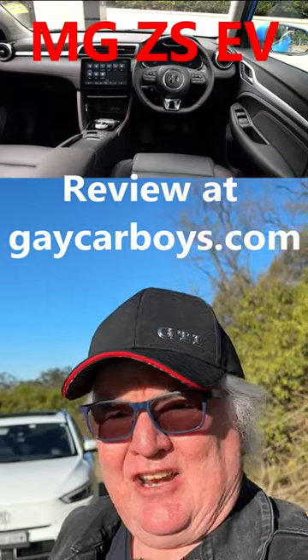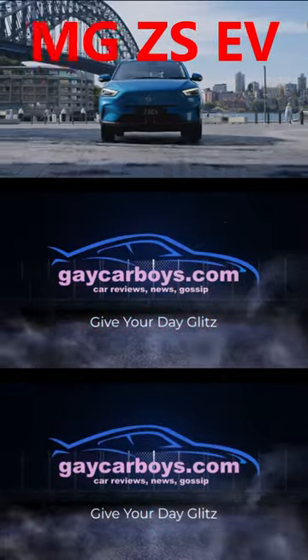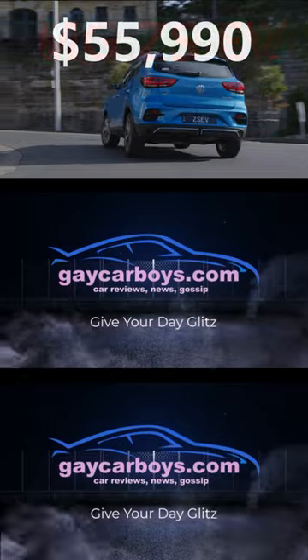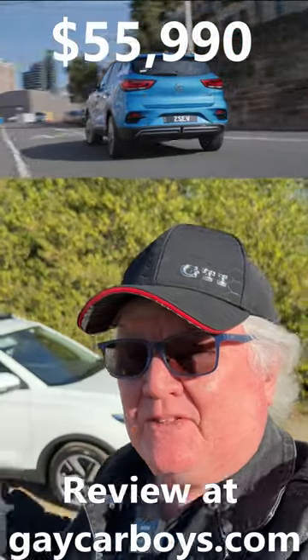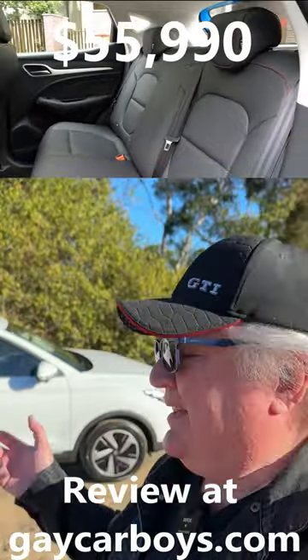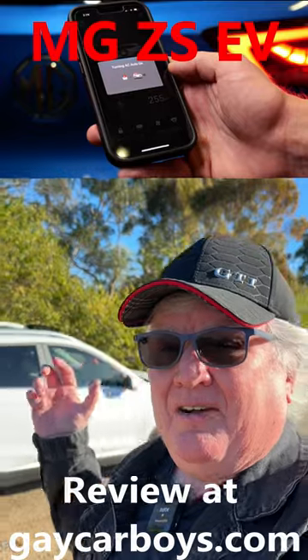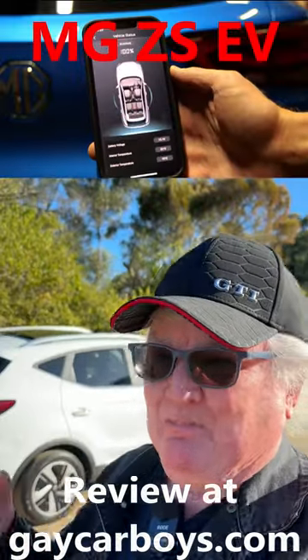The MG ZS Long Range EV. It's a small SUV with a range of about 440 kilometres. Charges in about an hour on a 50 kilowatt charger. Bit slow.